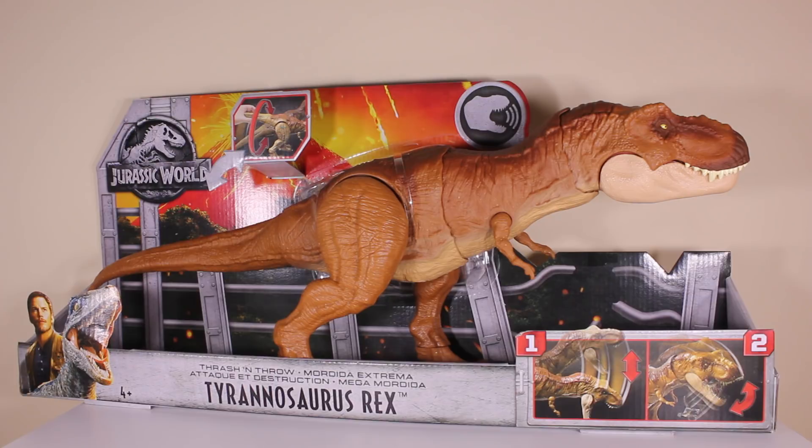I reckon this is probably the best one of the toy line. It has a really awesome action feature and it's the scaled Rex. The super colossal T-Rex is very awesome but he's not in scale with the other toys, but this girl is. She's in scale with the other figures and she's got a very awesome thrashing action feature, which makes her an awesome toy.